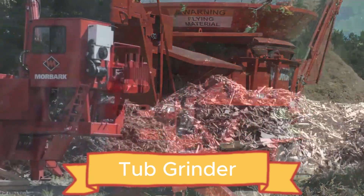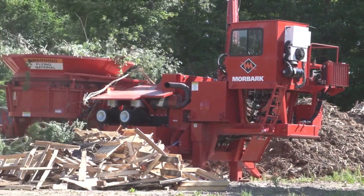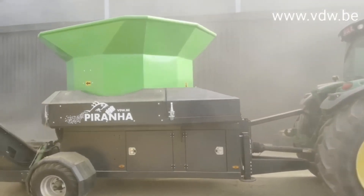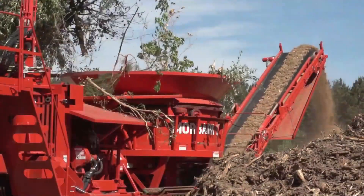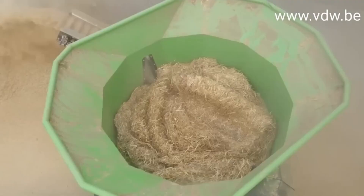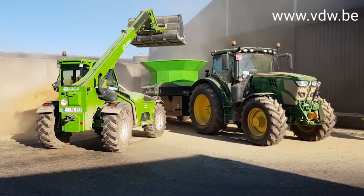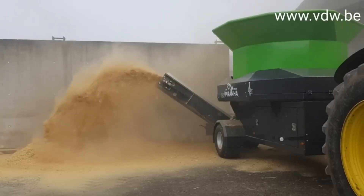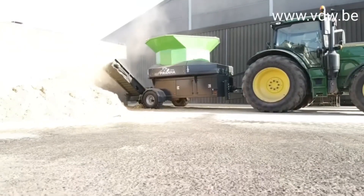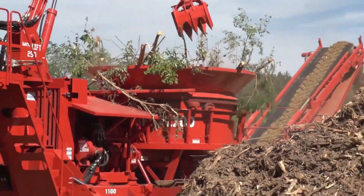The tub grinder is a powerful, all-purpose machine built to handle just about anything you feed it — hay, straw, or even dry manure. Designed for farms that need efficiency and versatility, this heavy-duty grinder turns tough materials into a fine, uniform mix that's easy to process or repurpose. Mounted on a sturdy trailer frame and powered by a reliable mechanical drive, it's built for both performance and mobility. The tub grinder comes with multiple sieve options, letting you control how coarse or fine the grind should be.